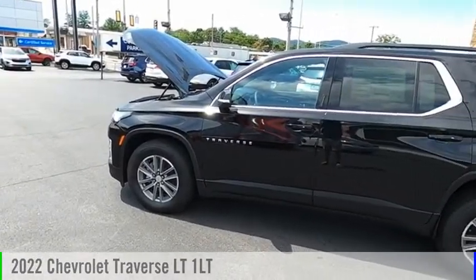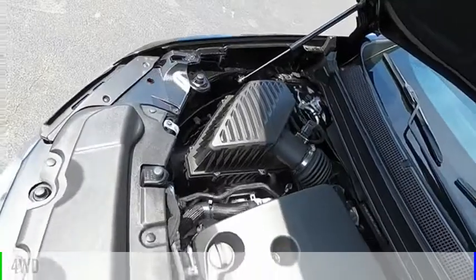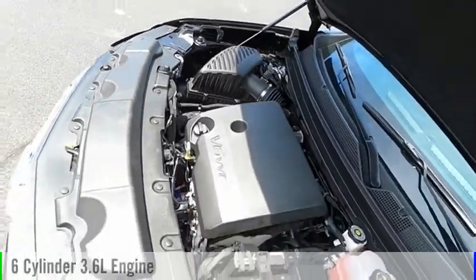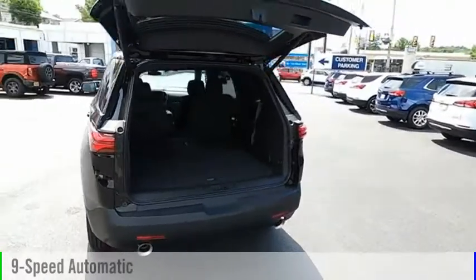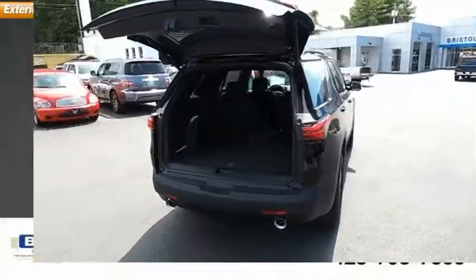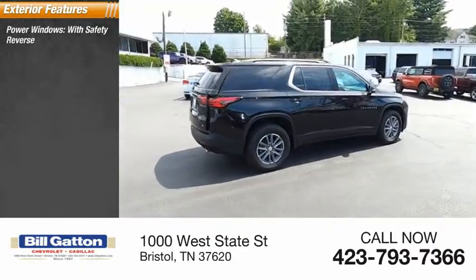Take a ride in the 2022 Traverse. This vehicle is powered by a four-wheel drive, six-cylinder 3.6-liter engine and comes with a nine-speed automatic transmission.